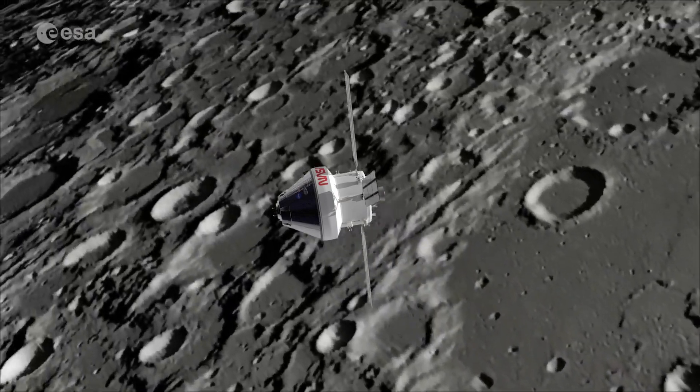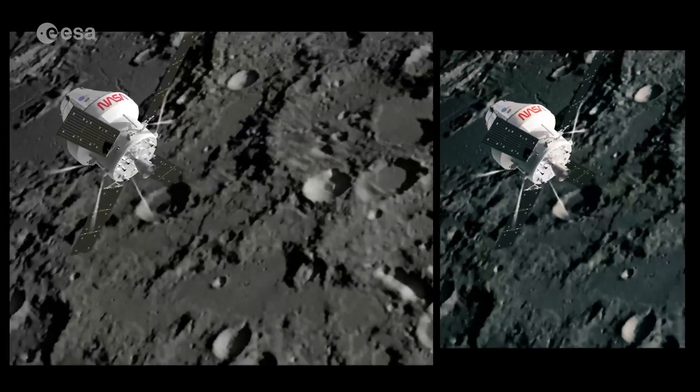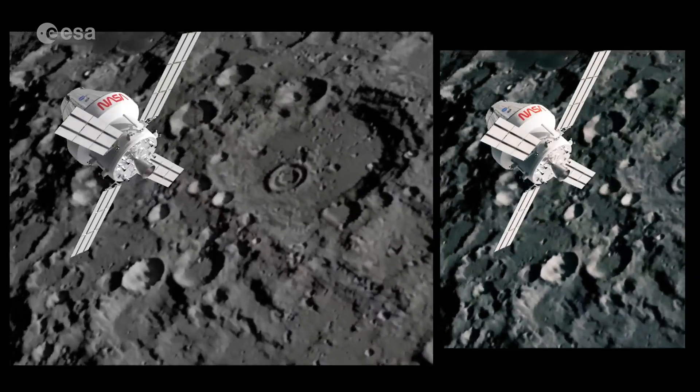After a second crewed mission around the Moon called Artemis 2, astronauts will finally return to the lunar surface after a long absence. The future of space exploration is incredibly exciting — not only are we working every day on board the International Space Station, but we're also preparing to send humans back to the Moon for the first time since Apollo 17 in December 1972.